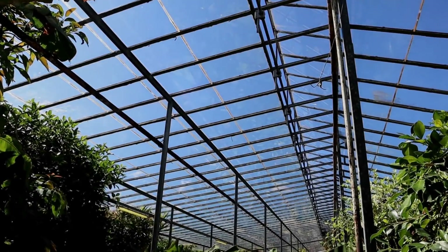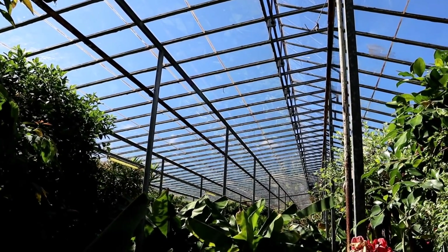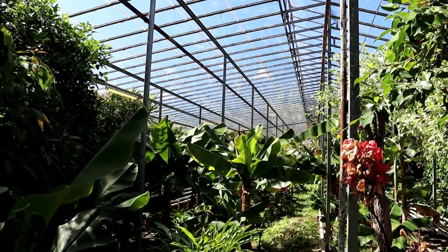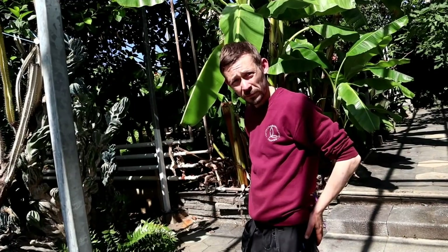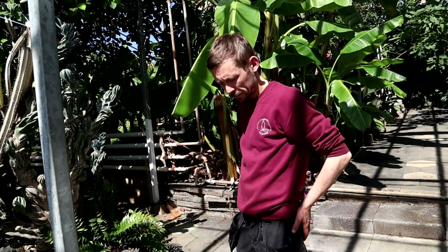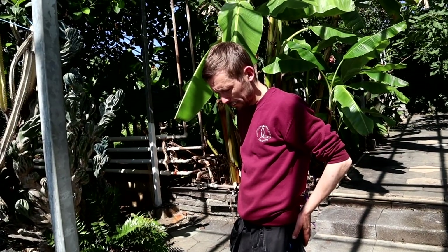Alright, you know the drill. Let's go back to the Agricultural University. This time, to chat about berries. Can you tell me a little bit about the native fruits of Iceland — like what is growing outside with no greenhouse involved?